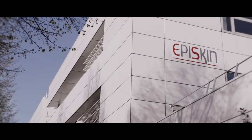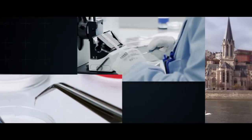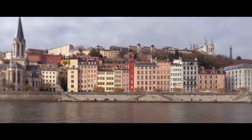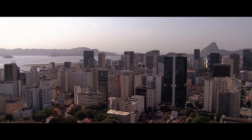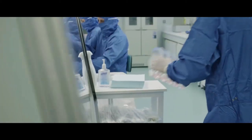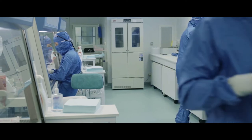Back in the 1990s, EpiSkin began studying and reconstructing human skin to understand it better and eliminate animal testing. The technology developed and initially applied on an industrial scale in Lyon is now available in Shanghai and Rio de Janeiro. The teams working in the cleanrooms reconstruct over 100,000 units of human tissue on demand every year.